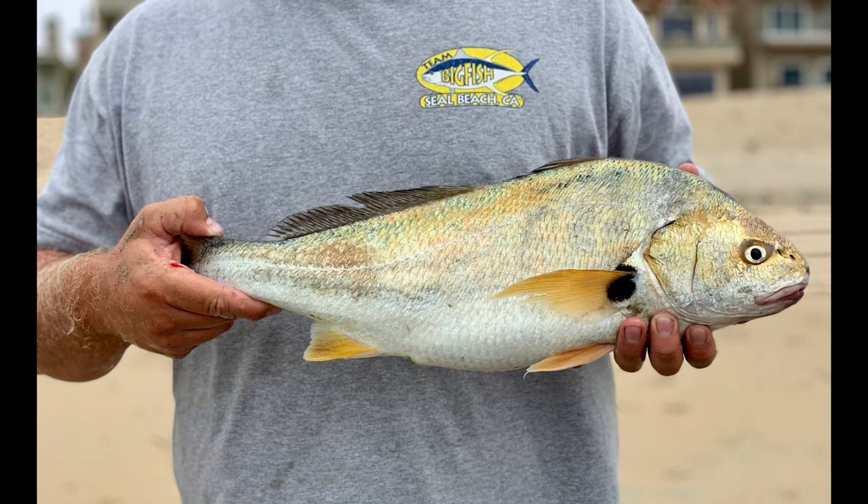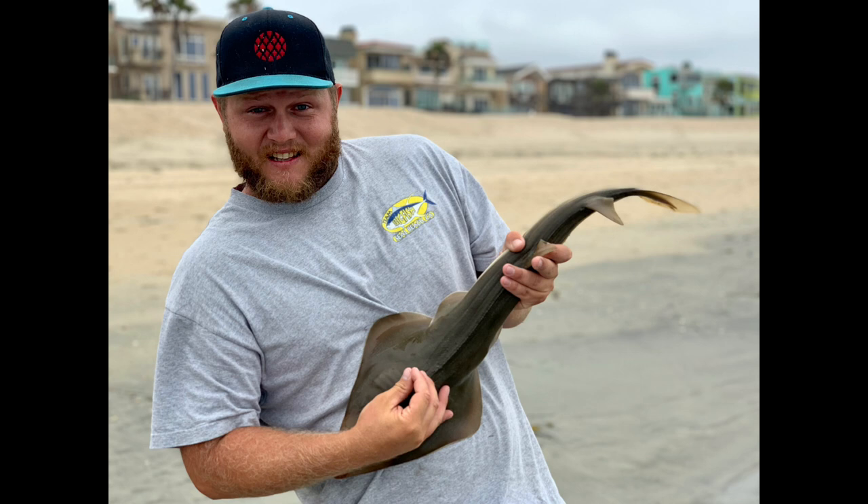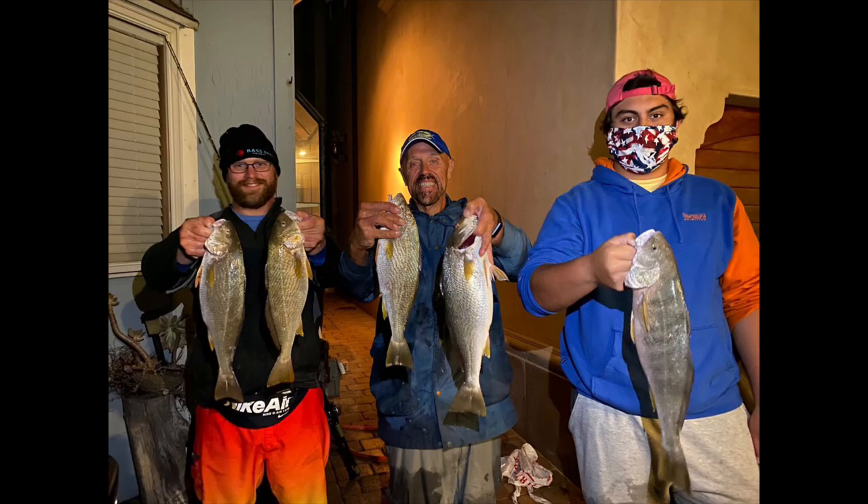Later on as the season goes, I will do a demonstration on how to find your own sandworms. It's a great bait — it will really change things up for you.